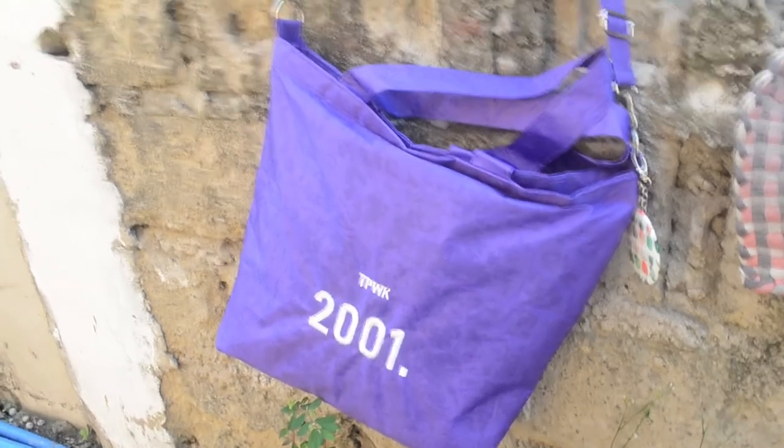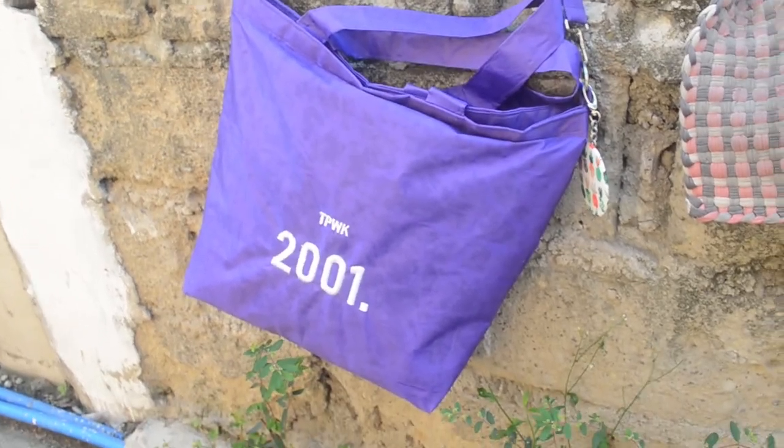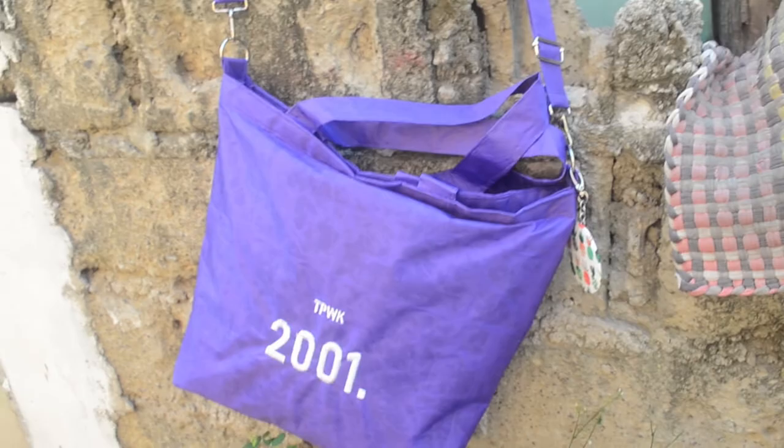These water-resistant tote bags are stylish, spacious, comfy, and long-lasting. It can serve multiple purposes across every place and season — from school bag to work bag, supermarket bag to beach bag, and picnic bag to overnight bag.